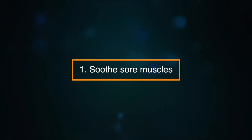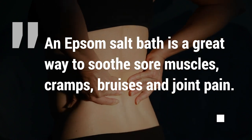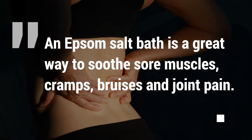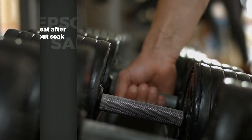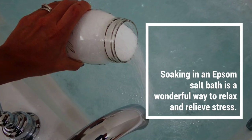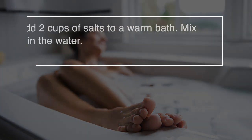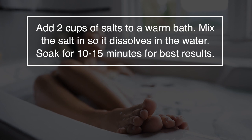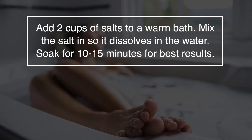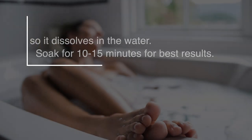Number one: soothing sore muscles. An Epsom salt bath is a great way to soothe sore muscles, as well as cramps, bruises and joint pain. Because of this, it's a great after-workout soak. Soaking in an Epsom salt bath is also a wonderful way to relax and relieve stress. Add two cups of salts to a warm bath, mix the salt in so it dissolves in the water, and soak for 10 to 15 minutes for the best results.